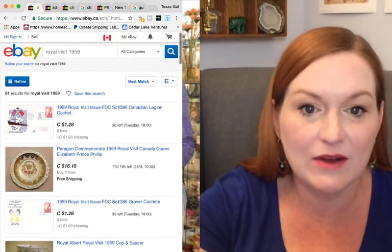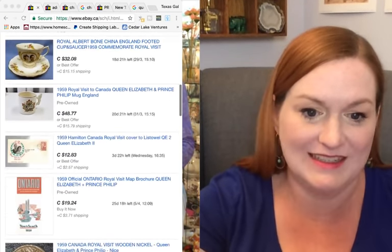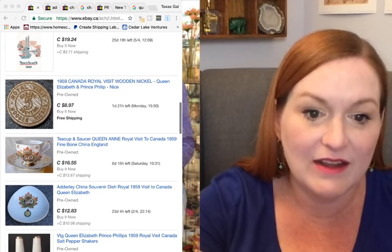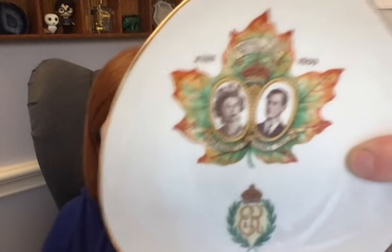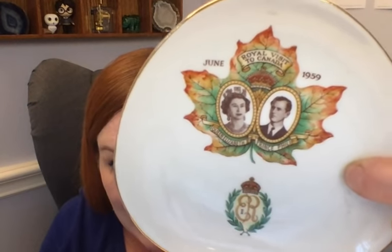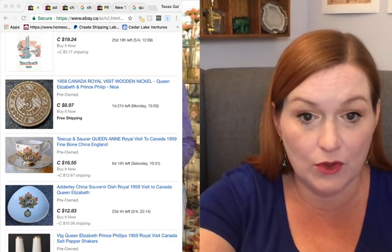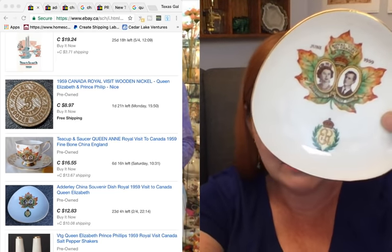Next item is a tray from the Royal Visit to Canada — it says 'Royal Visit to Canada, June 1959.' This one is being sold on eBay Canada for $12.83. Part of me sees that's still a good $6-9 profit, but I'm also trying to value my time. It's hard to choose.